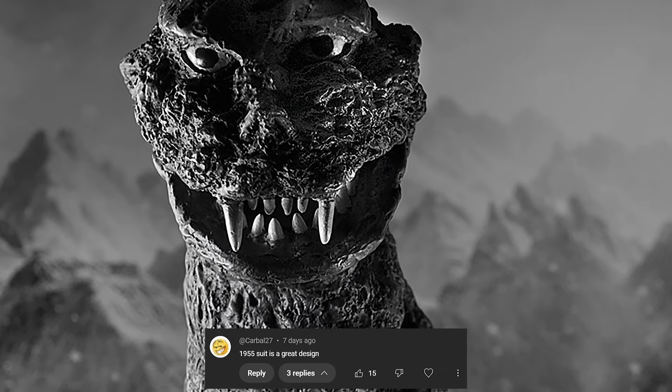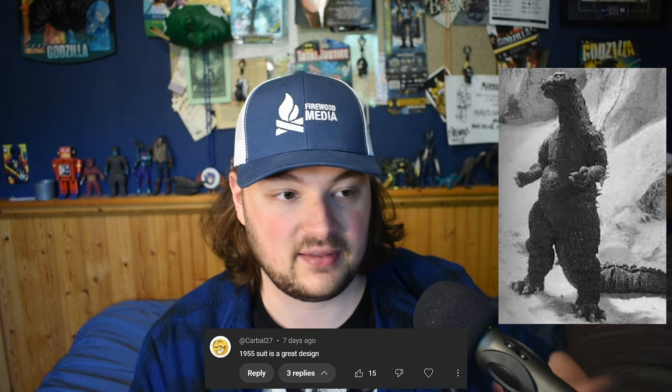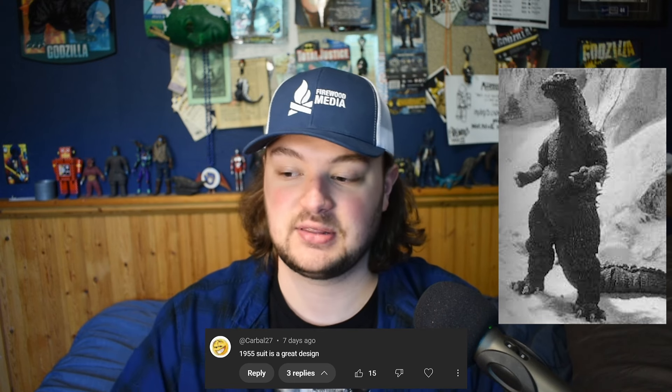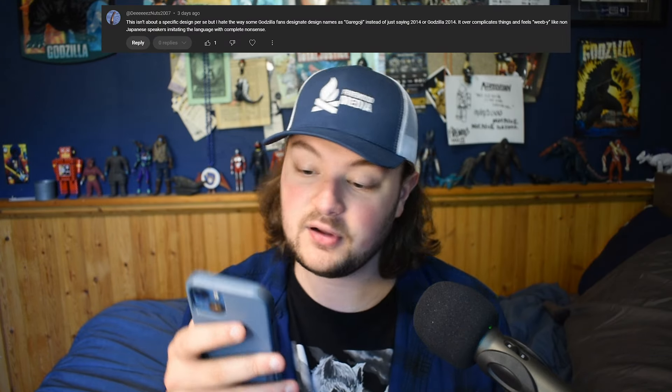The 1955 suit is a great design — I agree 100%. I think it's a fantastic design. It's slimmed down from the '54 version. It's everything it needed to be for that movie and then some. Extremely underrated look. I wish they would make more figures of it too, just because it is so cool looking.